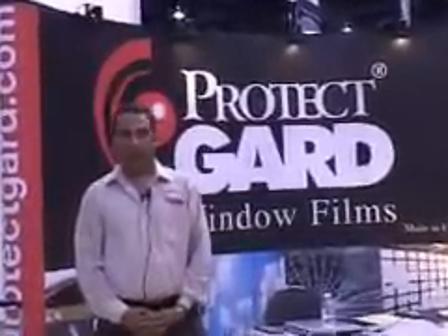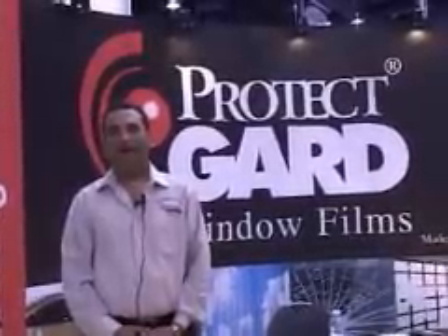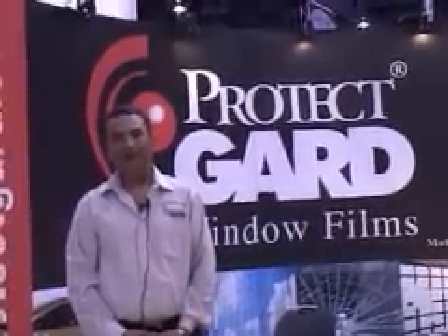We have a whole range of window tinting tools. We have colored films — red, blue, green, yellow — and a whole range of residential, commercial, safety, privacy, and decorative films.